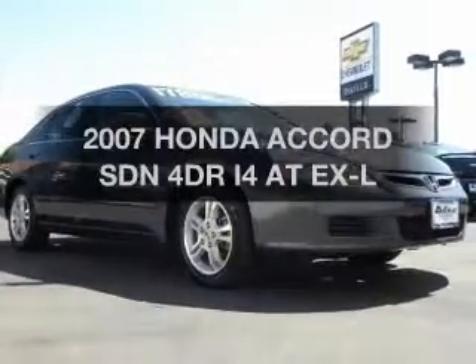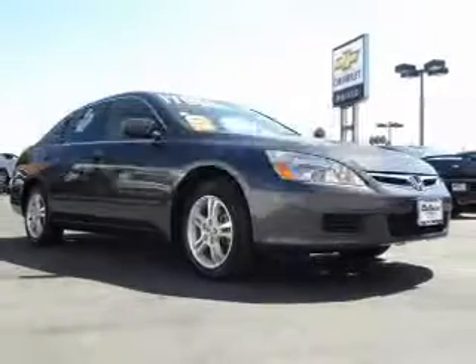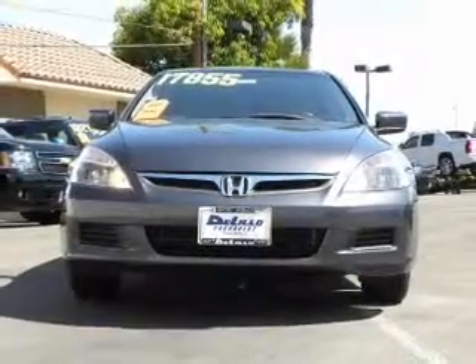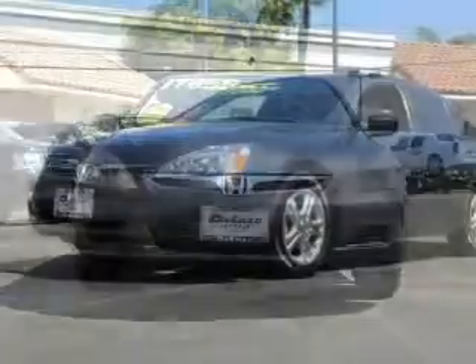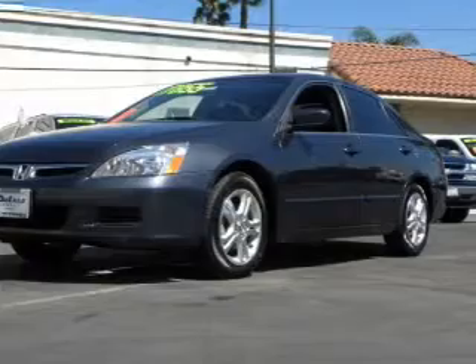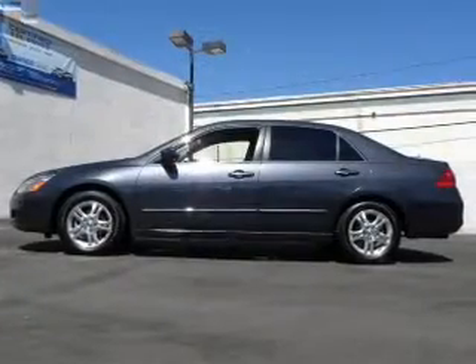Travel the roads in style and comfort in this great vehicle. The powertrain includes front wheel drive with an efficient four-cylinder engine driven by an automatic transmission. Premium wheels give a more luxurious look. Brake safely with the anti-lock braking system.